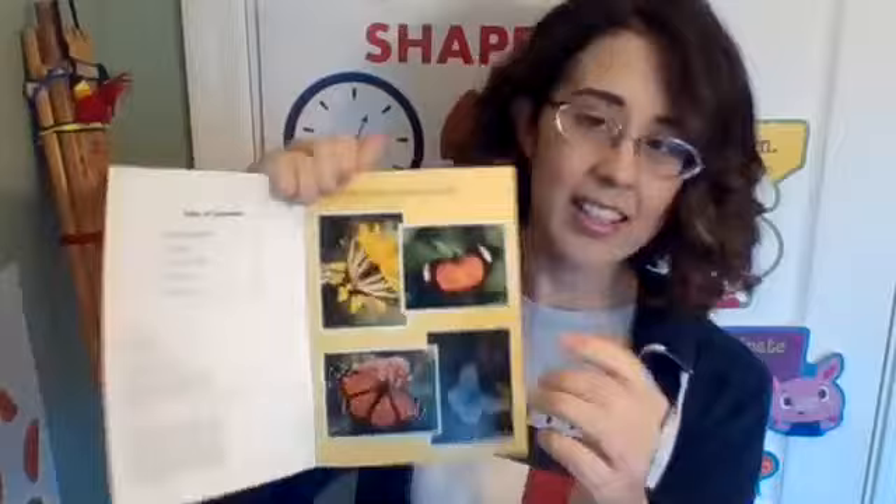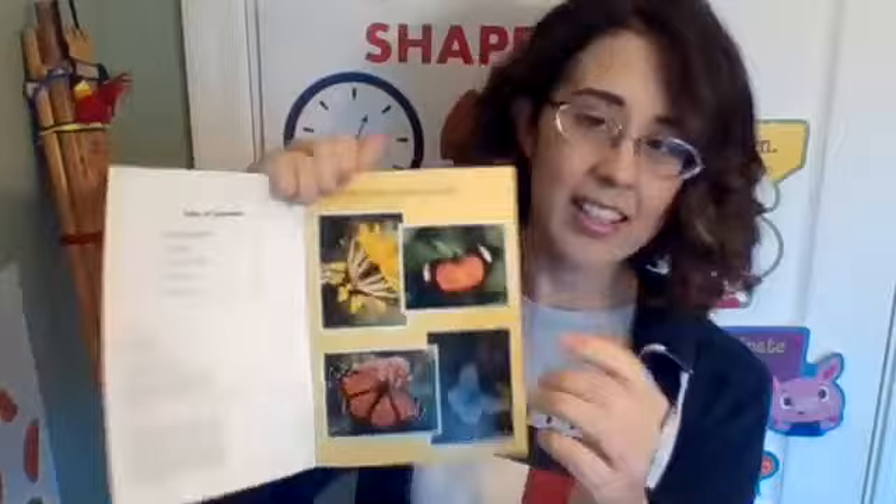And now we are ready to read: 'A Butterfly is Born.' At the front — not an index, that's at the back — is a table of contents. For example, on page four we would learn about the eggs.